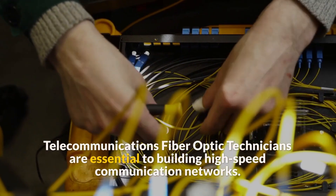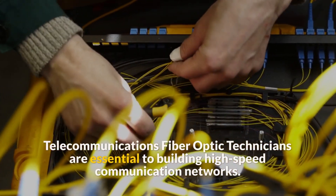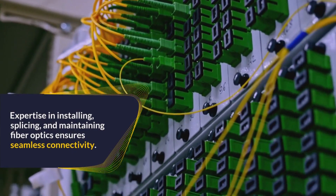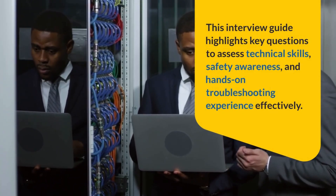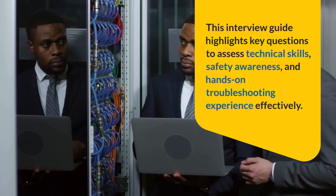Telecommunications fiber optic technicians are essential to building high-speed communication networks. Their expertise in installing, splicing, and maintaining fiber optics ensures seamless connectivity. This interview guide highlights key questions to assess technical skills, safety awareness, and hands-on troubleshooting experience effectively.